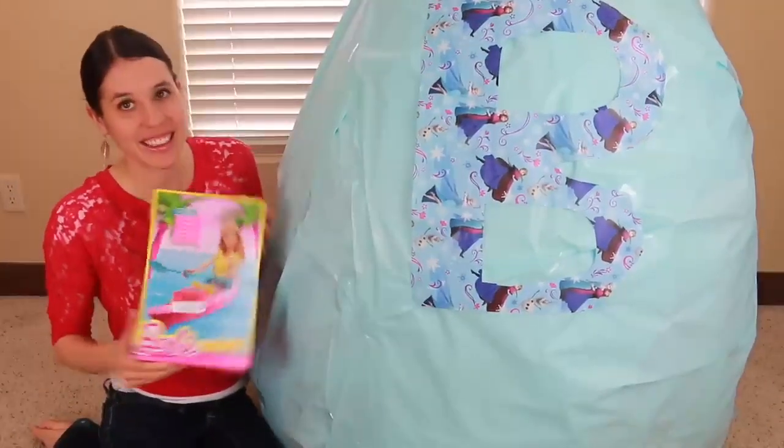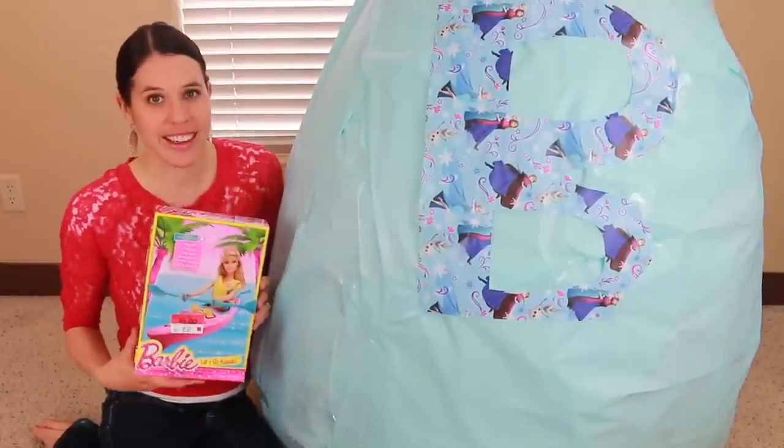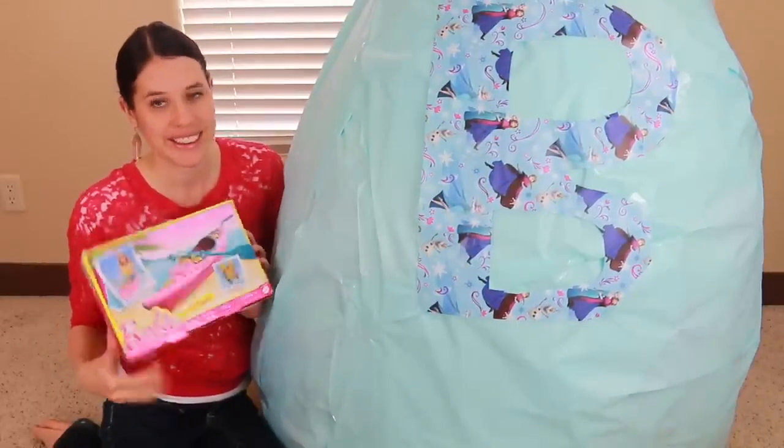It's a Barbie kayak — this is another ocean-themed item. I actually love kayaking, and Disney Car Toys does too, so this will be a fun toy to play with with Barbie.